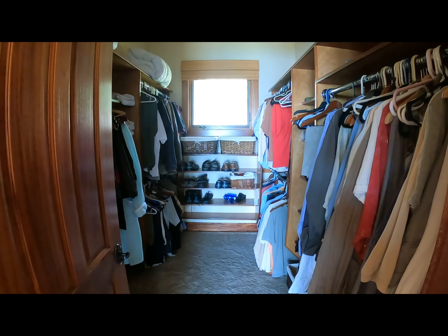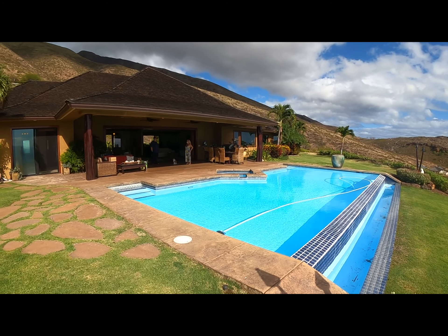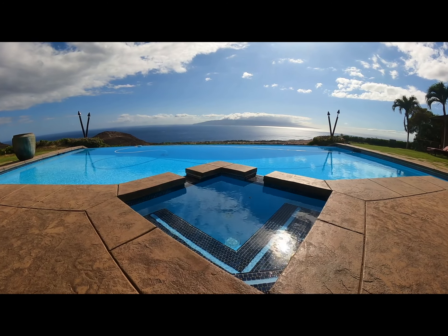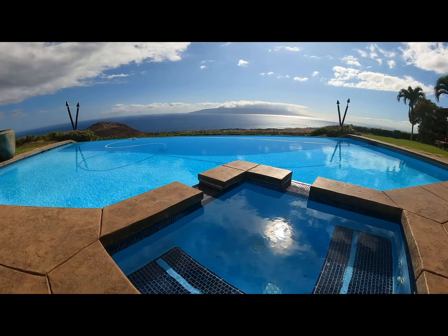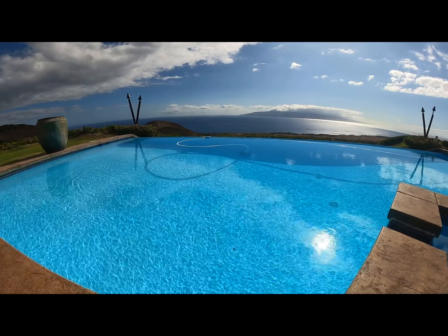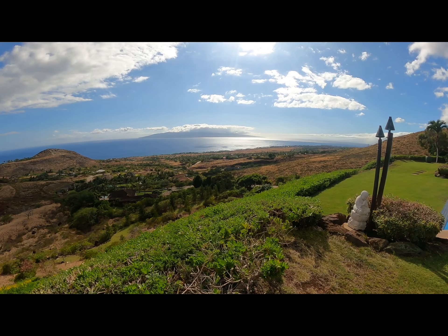Want to see more? Let's start with the kitchen — all state-of-the-art appliances, full range gas burners. KitchenAid appliances, huge pantry. The ceiling light fixtures are one of my favorite parts, besides the view.